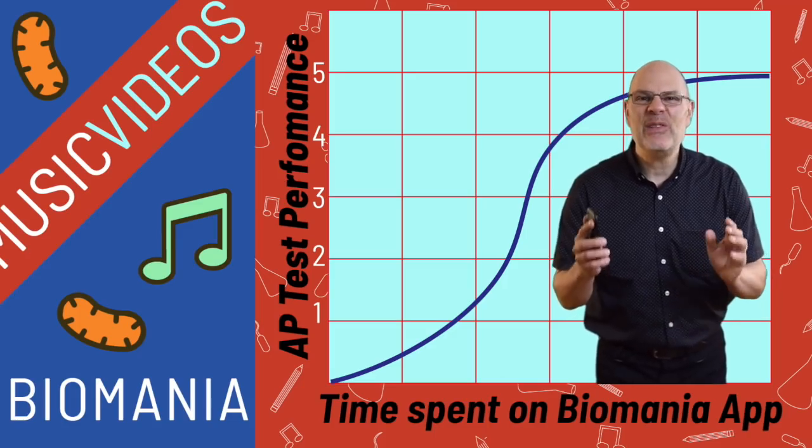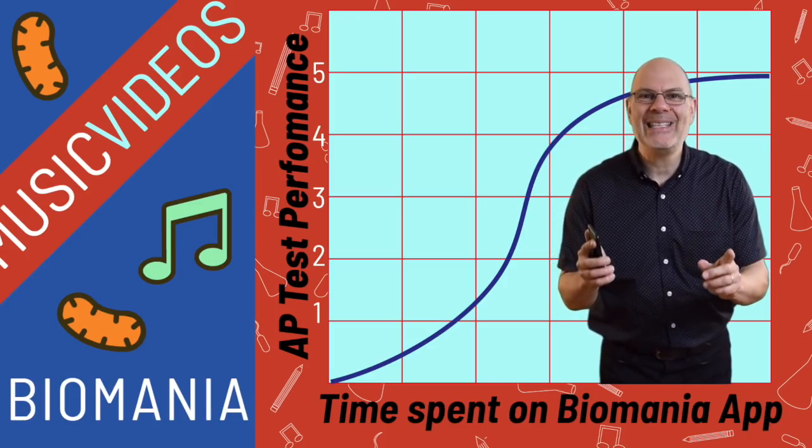It's totally up to you. Biomania is available on the Apple Store. Buy it today. Thank you.